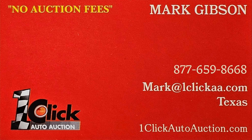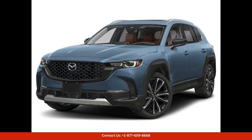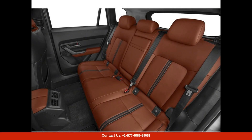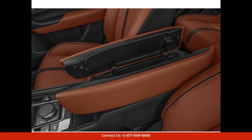Welcome to One Click Auto Auction. You can now buy and sell without auction fee. The 2024 Mazda CX-50 in polymetal gray metallic is a stunning and sleek SUV that exudes luxury and style. This specific model comes with the 2.5 turbo engine, providing powerful performance and a smooth driving experience.